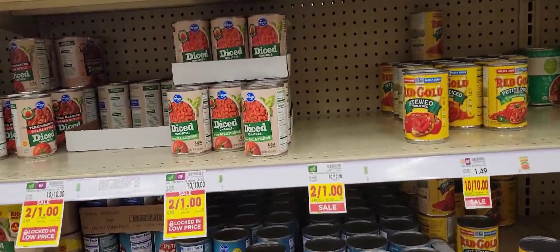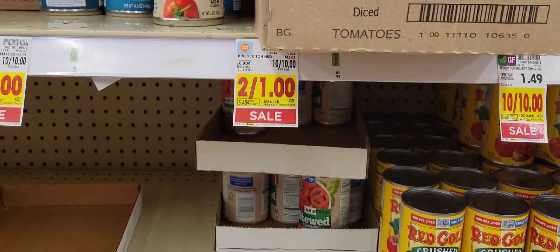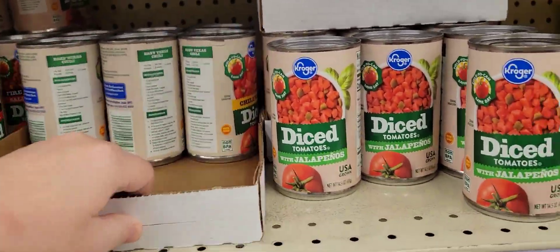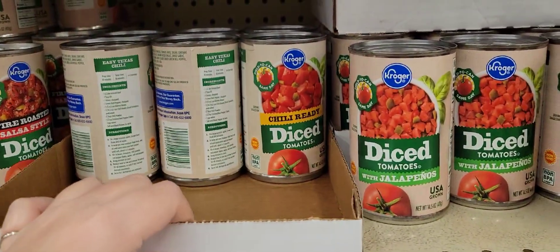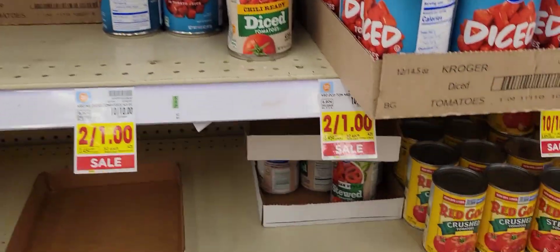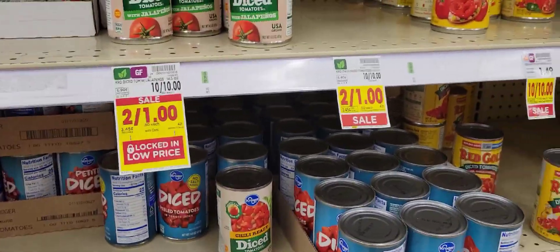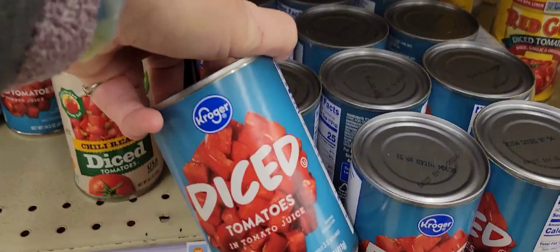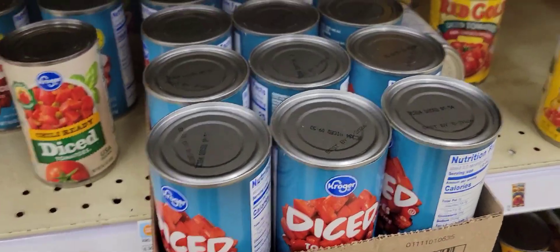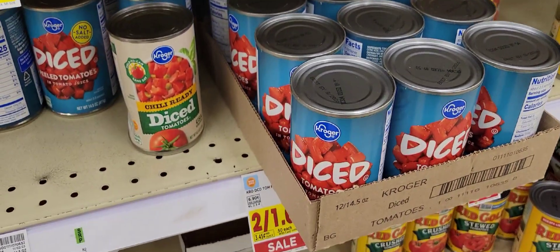Kroger's has got a good deal on Kroger canned tomatoes — two cans for a dollar. Let's see what they've got. They've got chili ready, diced tomatoes, jalapenos, petite, stewed. They seem to have a lot of these petite ones. Whole tomatoes and tomato juice. Let's see if we can get a case of them — that'd be six cans, six dollars in tomatoes. Let's do it.